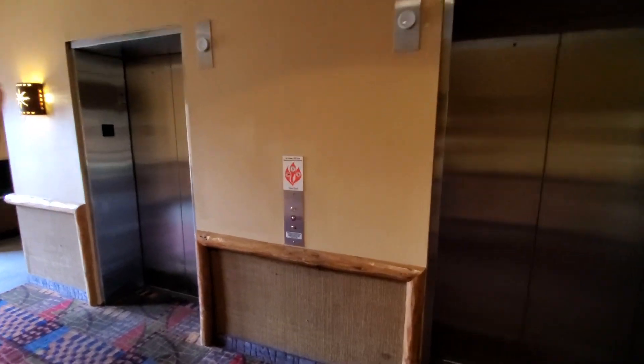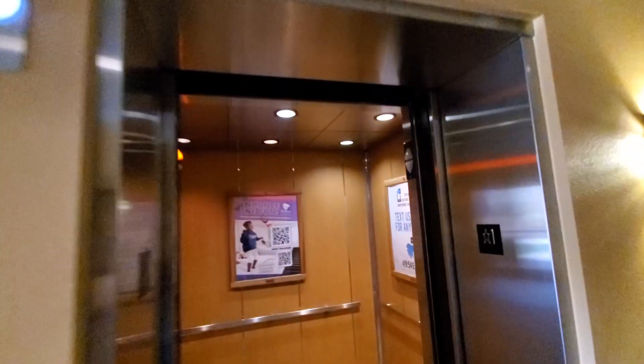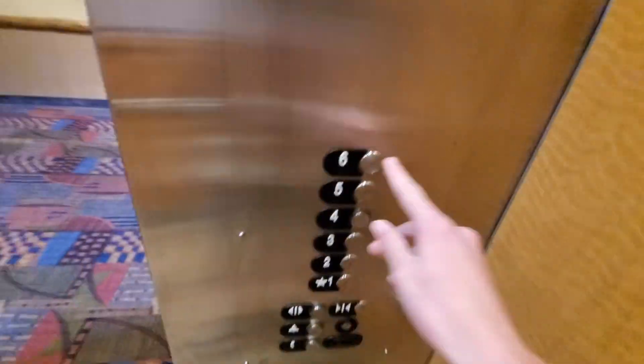And last but not least, we are now in the Sand South Tower here at the Kalahari Resort in Sandusky, Ohio, with a fine set of Series 5s, and these are Gen 2s as well.